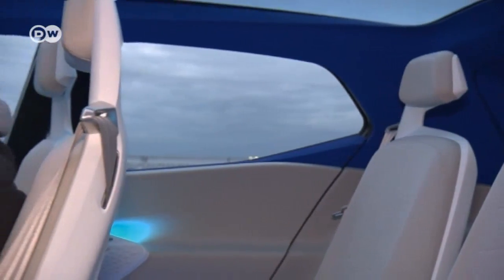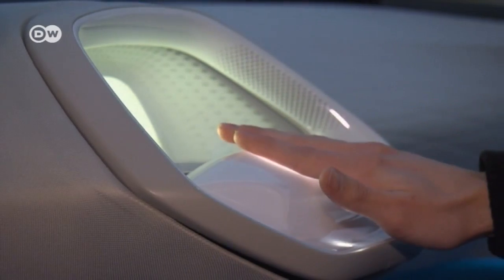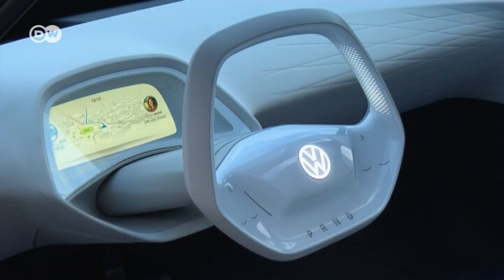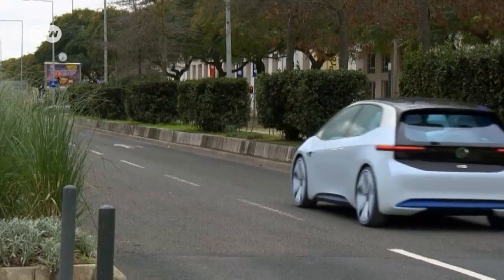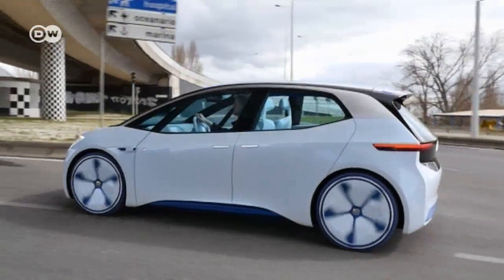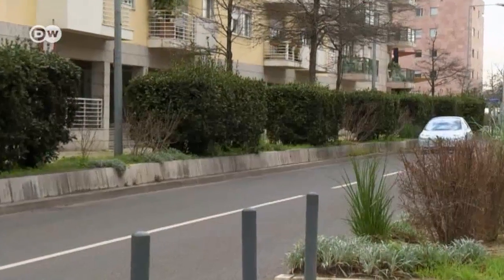VW has also integrated a retractable steering wheel in this prototype. Place your hand over it and it emerges, allowing the driver to manually steer the ID. Once you retract the steering wheel, the vehicle switches into fully automatic ID Pilot mode — which won't be available until 2025, however, so it won't feature in the ID when it's launched.